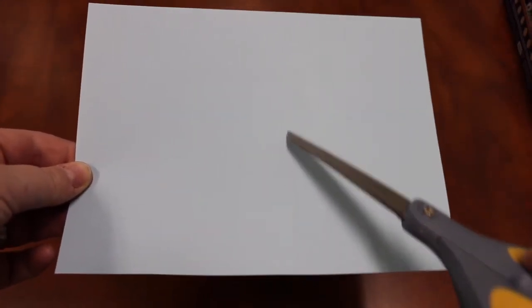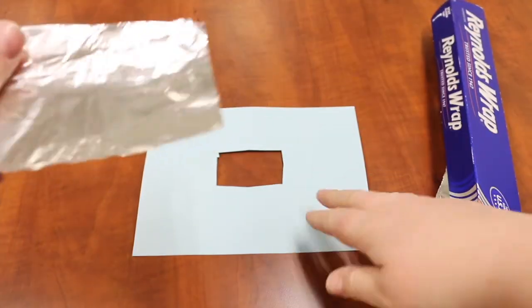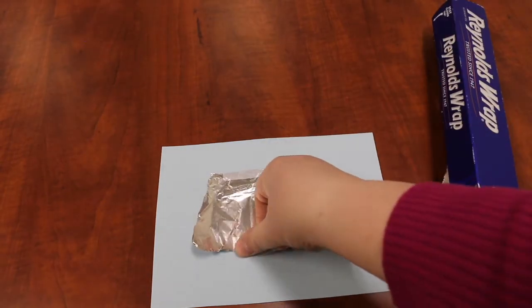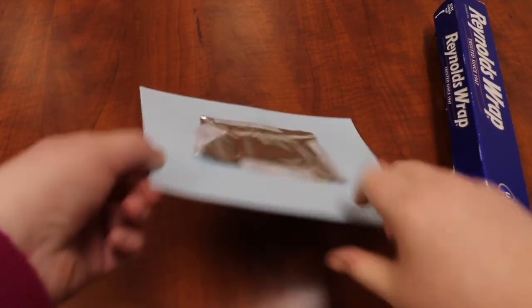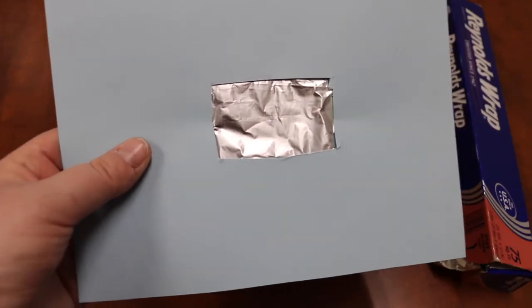Trim the piece of card in half, then cut a roughly one-inch square out of the center of the card — it doesn't have to be exact, as we'll cover it up. Take a piece of aluminum foil slightly larger than the square and tape it down on one side of the card. Try to keep the aluminum foil nice and taut and flat so the light can pass through as cleanly as possible. Then take a drawing pin and poke a very small hole in the center of the aluminum foil. We use aluminum foil because it gives us nice sharp edges for a clean projection.